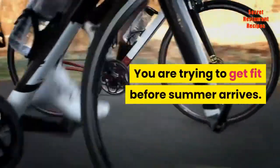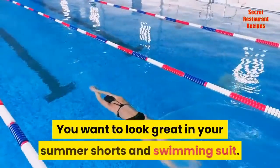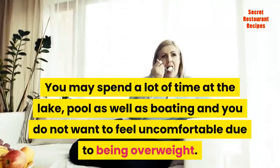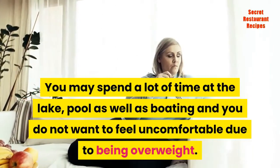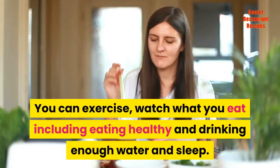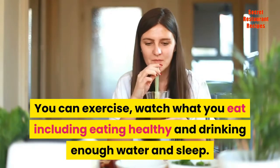Let's get started. You are trying to get fit before summer arrives. You want to look great in your summer shorts and swimming suit. You may spend a lot of time at the lake, pool, as well as boating, and you do not want to feel uncomfortable due to being overweight. You can exercise, watch what you eat including eating healthy, and drink enough water and sleep.